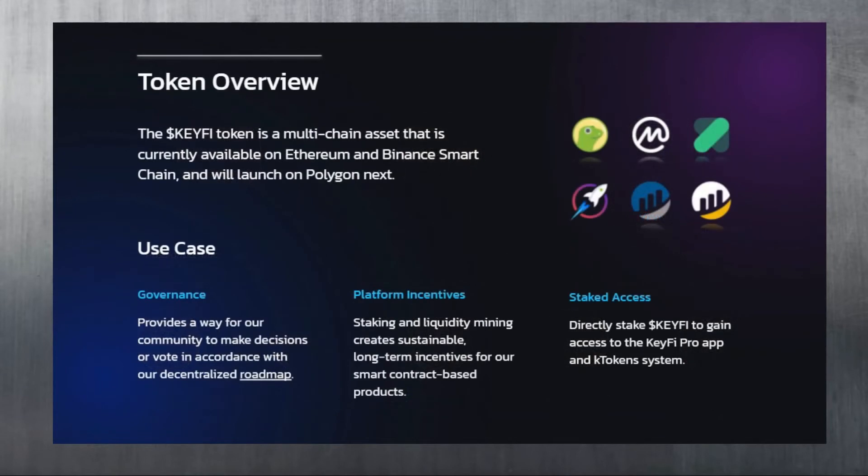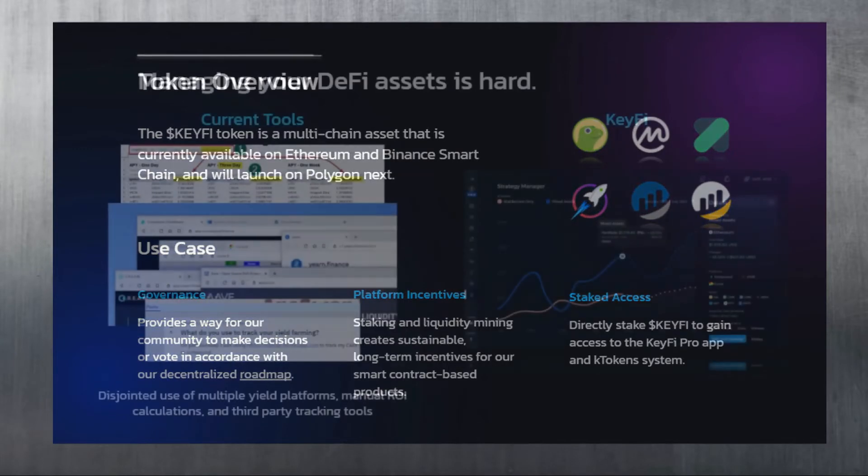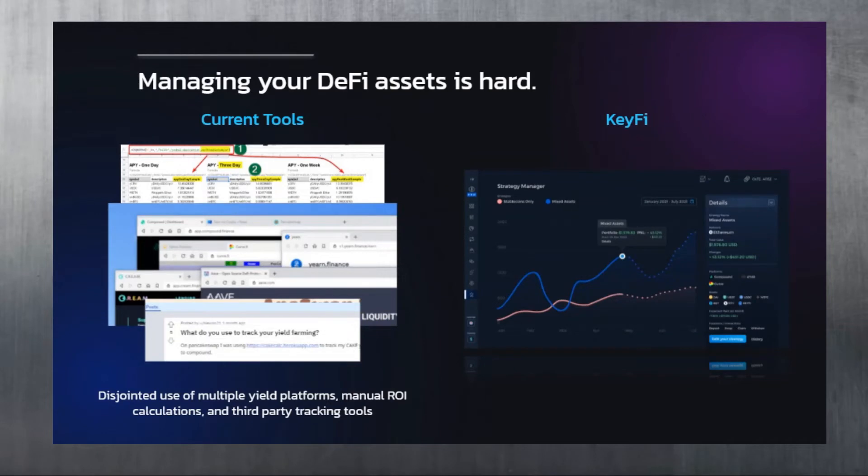Now let's talk about the token overview. The KeyFi token is a multi-chain asset currently available on Ethereum and Binance Smart Chain, and will launch on Polygon next. Its use cases include governance, platform incentives, and staked assets. The tokens are also going to be used in the KeyFi Pro app and the DKEY token system.